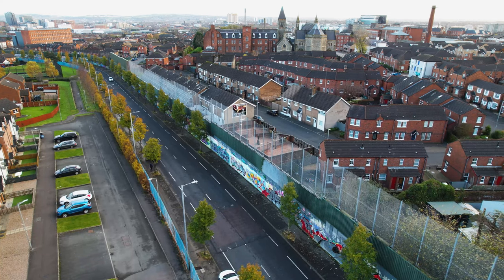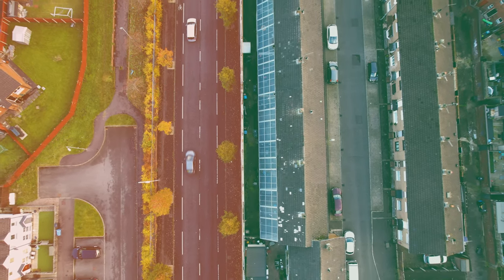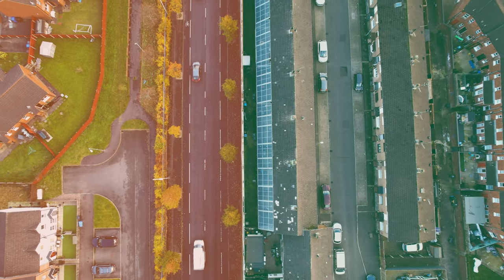This is the main peace wall in Belfast — Cupar Way. It used to be a street called Cupar Street. There's always been a divide here between these communities. On the left-hand side of the street used to live mostly Catholic families, the right-hand side mostly Protestant families, and there's always been conflict between these communities.